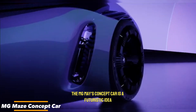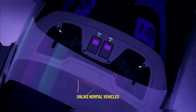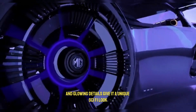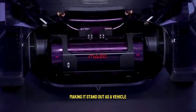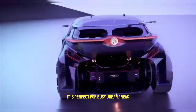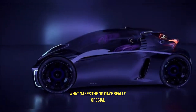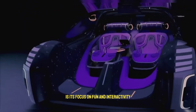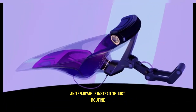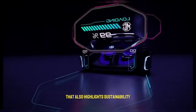The MG Maze Concept Car is a futuristic idea that shows how cars in the future could be fun, stylish, and full of creativity. Unlike normal vehicles, this concept is designed to look playful and exciting, almost like a gadget or a gaming console on wheels. Its transparent body and glowing details give it a unique sci-fi look, making it stand out as a vehicle made for the next generation of city travel. Compact and lightweight, it is perfect for busy urban areas where space is limited, allowing it to move easily through narrow streets. What makes the MG Maze really special is its focus on fun and interactivity. Inspired by the gaming world, it turns everyday travel into something adventurous and enjoyable, instead of just routine. The design is futuristic yet practical, combining sleek aerodynamics with a lightweight structure that also highlights sustainability.